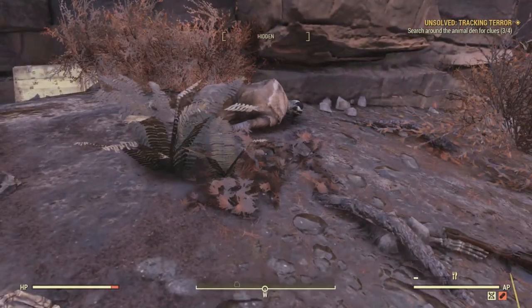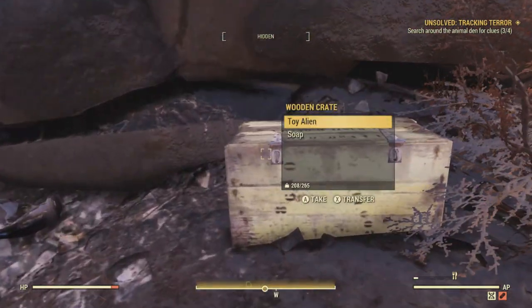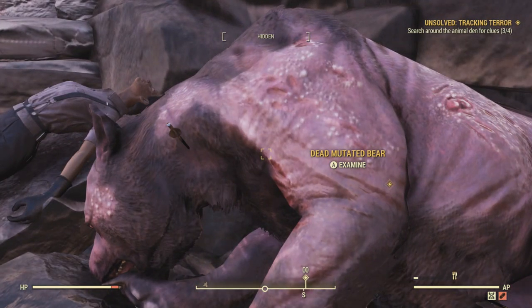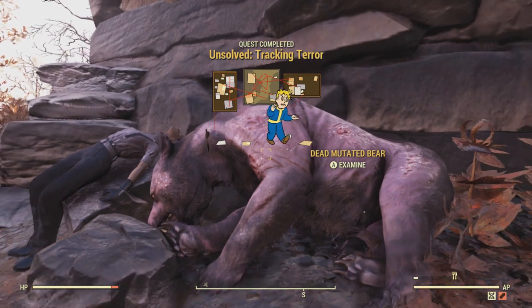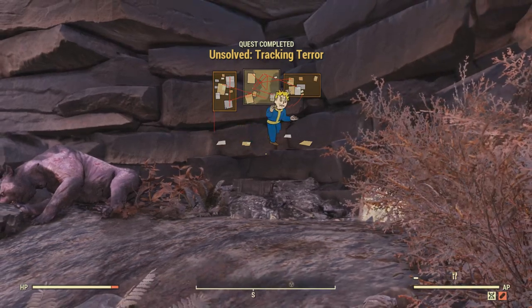I don't see any more notes. Let's go to Fluffy — dead mutated bear. Oh, he does have two heads: Subject J12, Fluffy. And that is the end of Tracking Terror. You are rewarded with the plan for the mounted Yaogwai head.